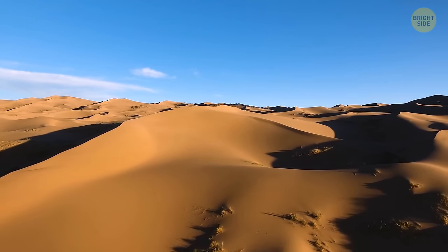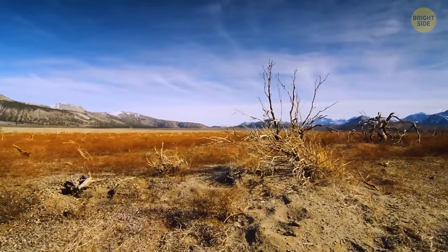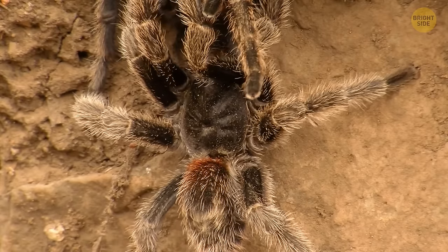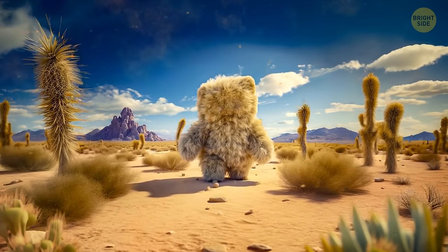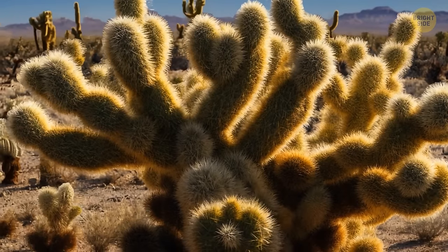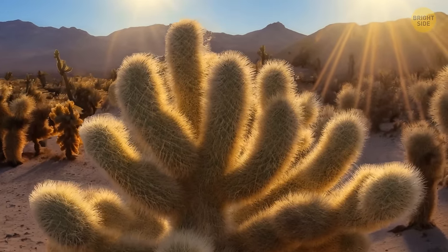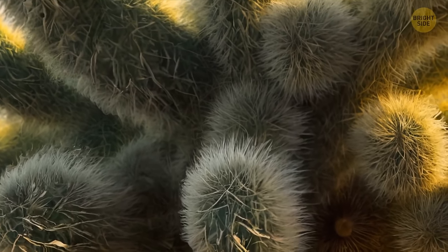Endless hot deserts seem lifeless at first glance, but among these sands you can meet dangerous and sometimes creepy creatures. Let's get to know them, starting with dangerous ones and finishing with real nightmares. Walking through a desert, you might see what looks like a big teddy bear with open hands — but it's a giant cactus called the jumping cholla, or teddy bear cholla. It grows in the desert areas of Arizona and northern Mexico. Thanks to strange-looking fluff, the branches resemble teddy bear arms — but that fluff is actually thousands of thin hook-shaped needles.